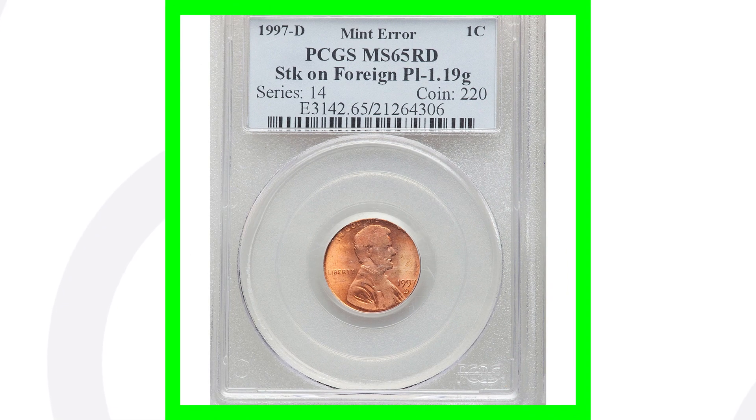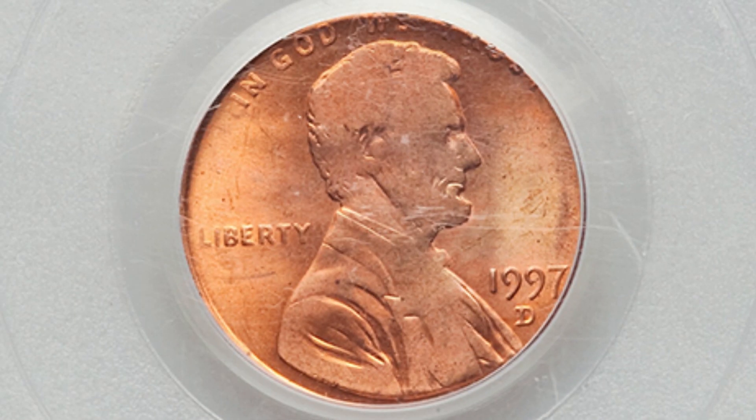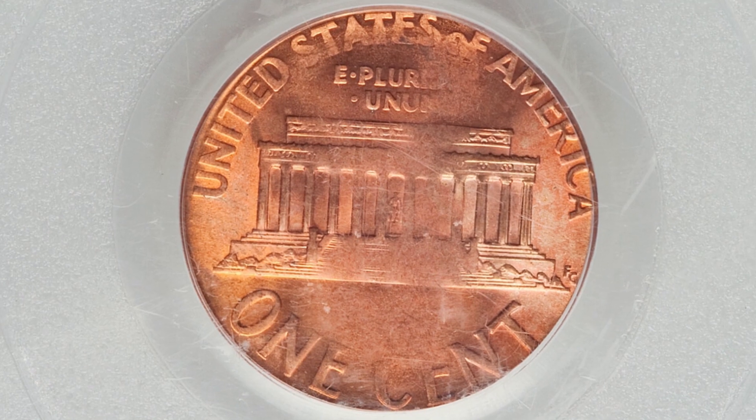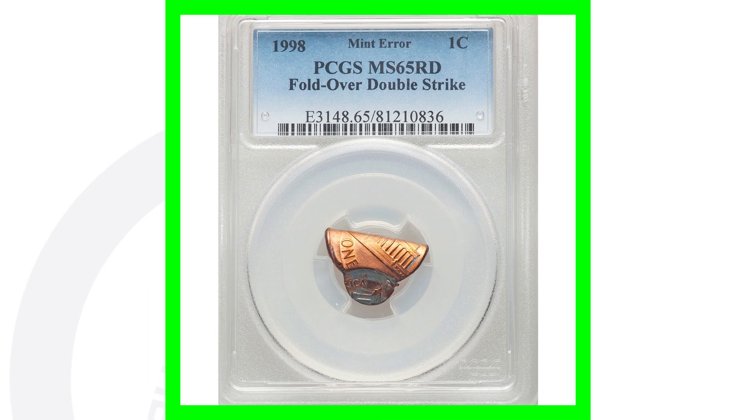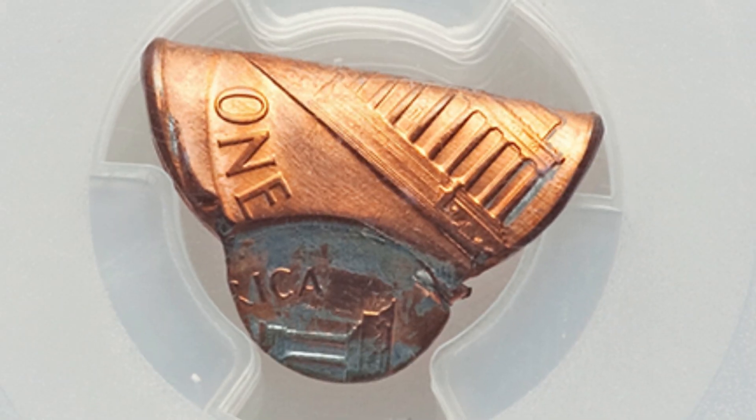Here's a 1997 D mint mark coin that has been struck on a foreign planchette — the Lincoln cent design struck onto a foreign planchette — and this coin ended up selling for over $135. This penny is graded by PCGS at mint state 65 red. This next coin is very interesting and pretty valuable as well. It's graded by PCGS at mint state 65 red and it has a fold-over double strike.